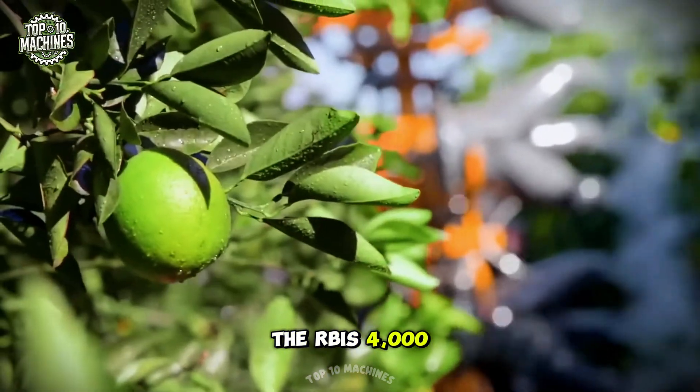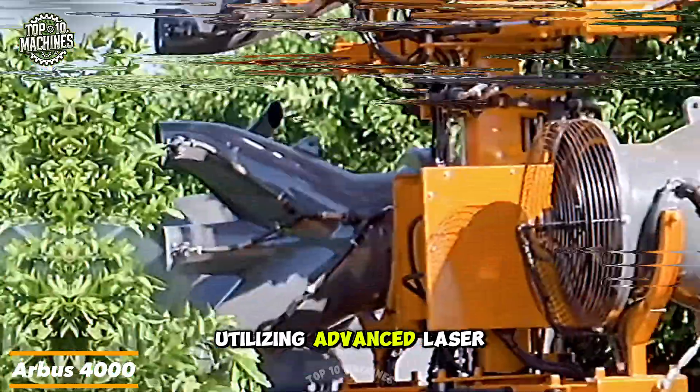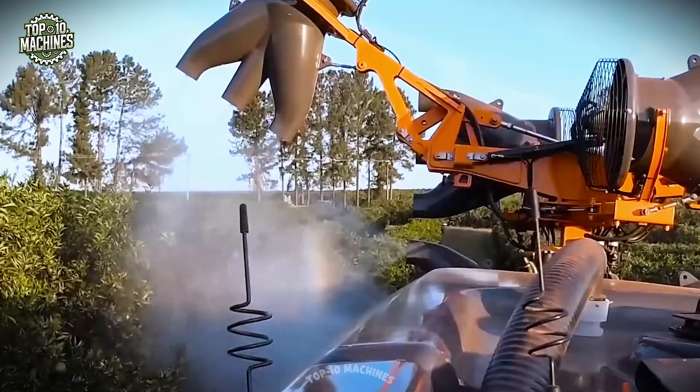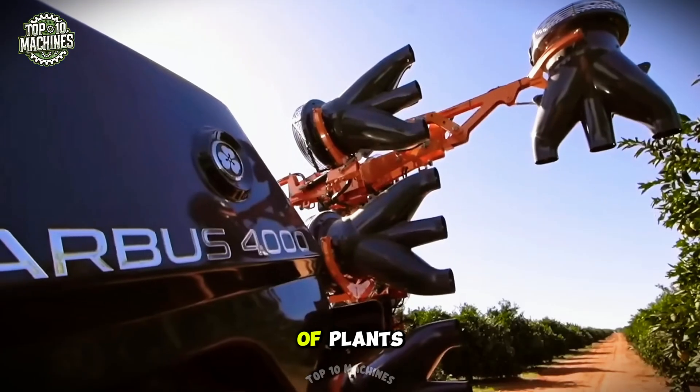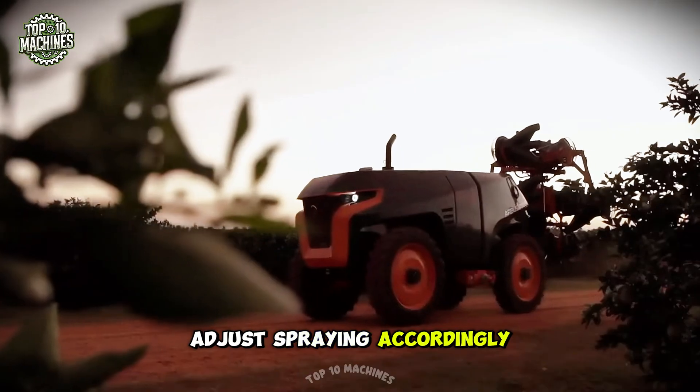The Arbus 4000 is a self-contained sprayer designed for precision spraying, utilizing advanced laser scanning technology to ensure optimal application. By measuring the size and proportions of plants, the system gathers critical data to analyze the environment and adjust spraying accordingly.